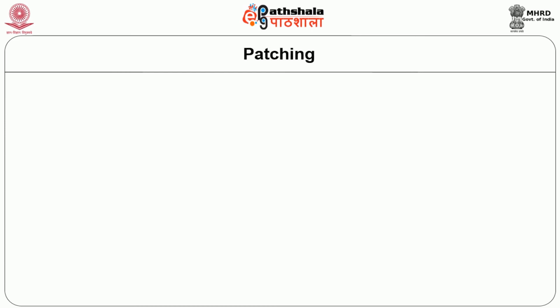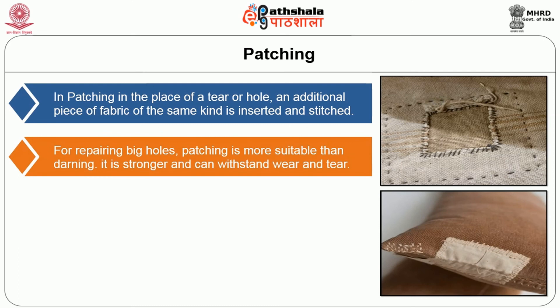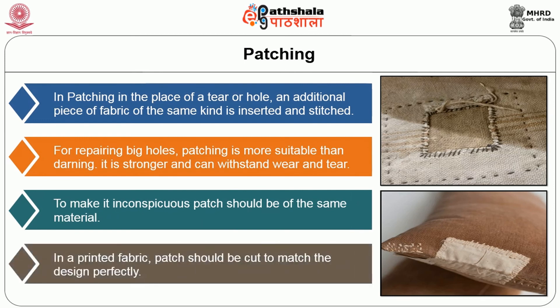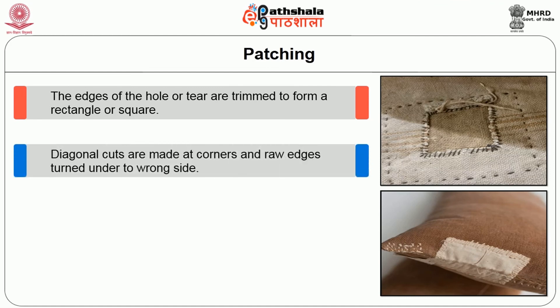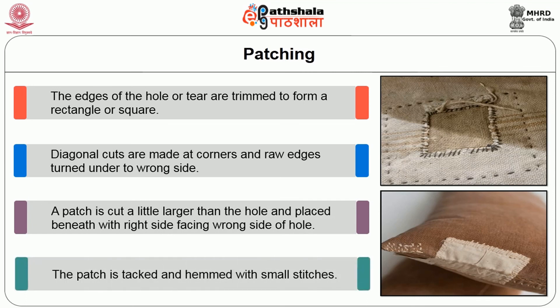Patching: in patching, in the place of a tear or hole, an additional piece of fabric of the same kind is inserted and stitched. For repairing big holes, patching is more suitable than darning as it is stronger and can withstand wear and tear. To make it inconspicuous, the patch should be of the same material. In a printed fabric, the patch should be cut to match the design perfectly. The edges of the hole or tear are trimmed to form a rectangle or square. Diagonal cuts are made at corners and raw edges turned under to the wrong side. A patch is cut a little larger than the hole and placed beneath with right side facing wrong side of the hole. The patch is tacked and hemmed with small stitches.